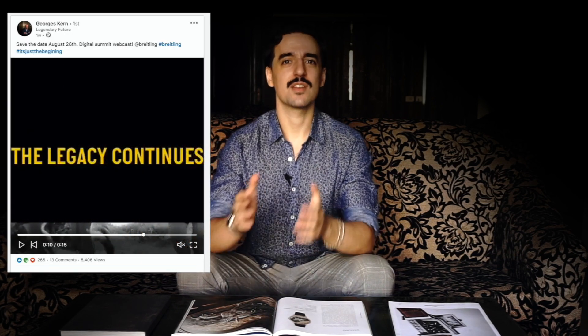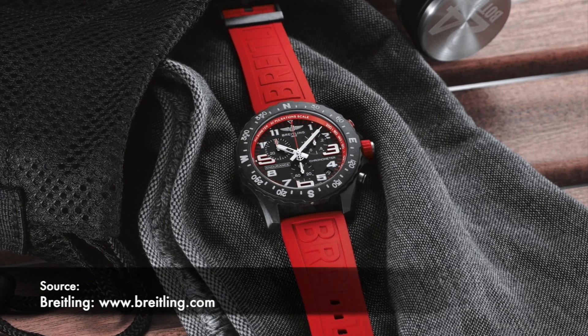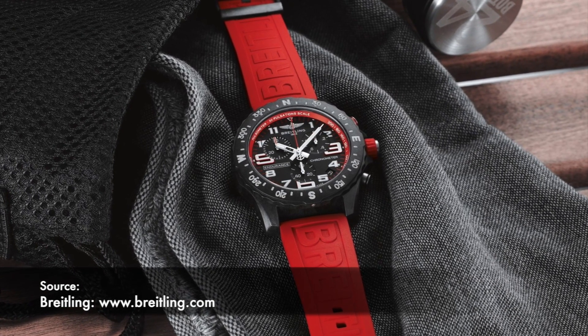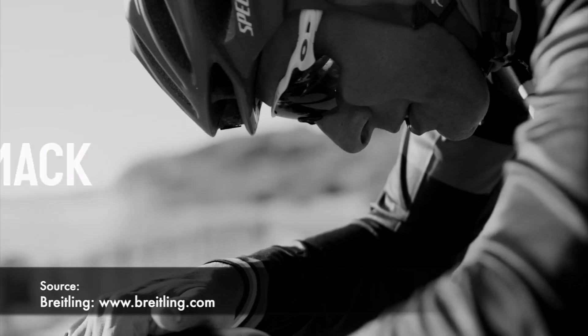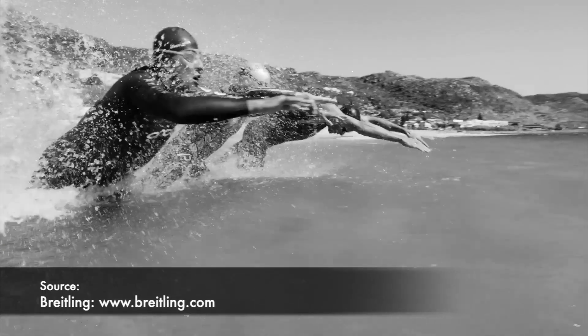The last watch I'd like to talk about is actually the reason I originally wanted to do this video. About a week and a half ago, I saw a post on LinkedIn by George Kern saying there was going to be a new webcast summit showcasing new models — or what I thought would be new models, plural — much like the one at the beginning of the year where they released the new Chronomat, the Superocean Heritage 57, the Navitime 35, and their respective variants. However, this time around it was just 11 minutes of one model: the Endurance Pro. I'll admit I'm not the target audience for the Endurance Pro — my idea of the great outdoors before COVID was my run outside to get to the gym.